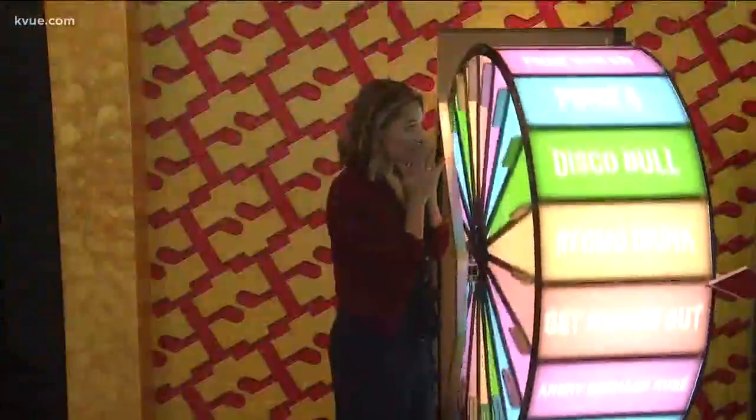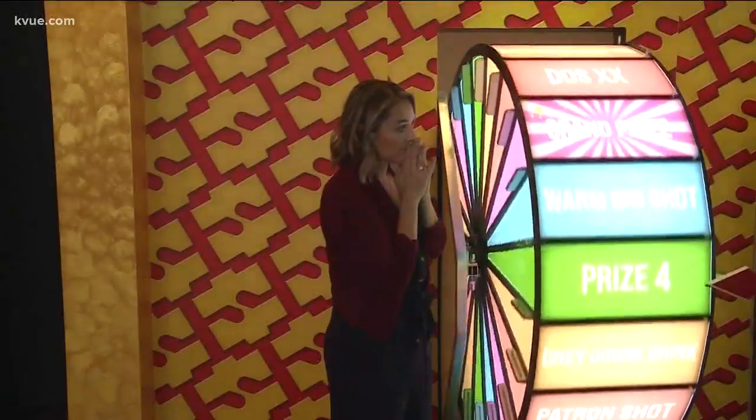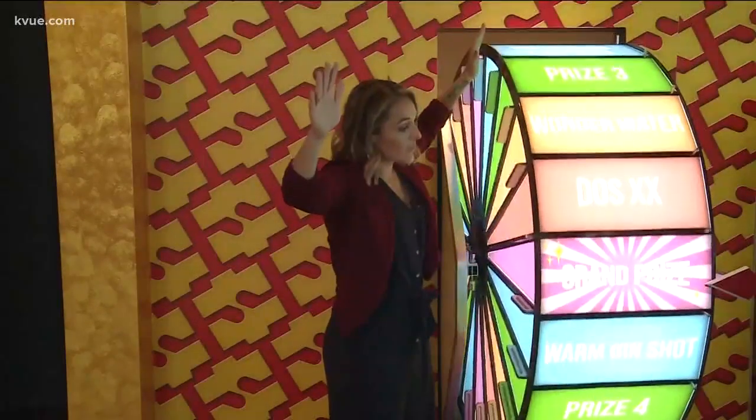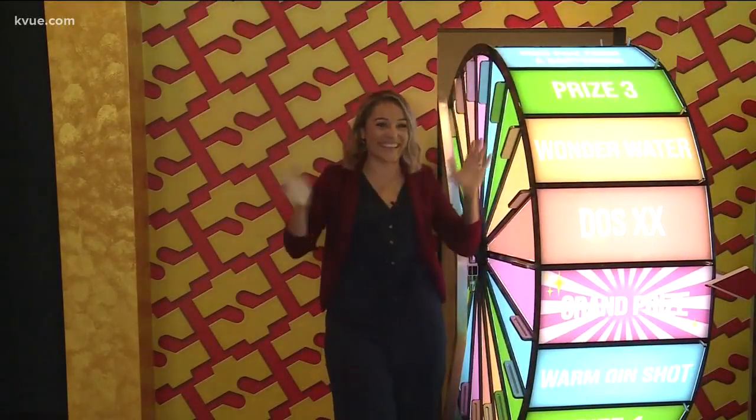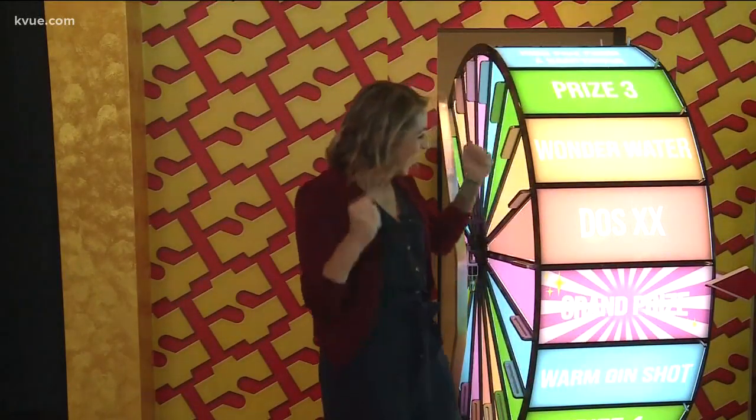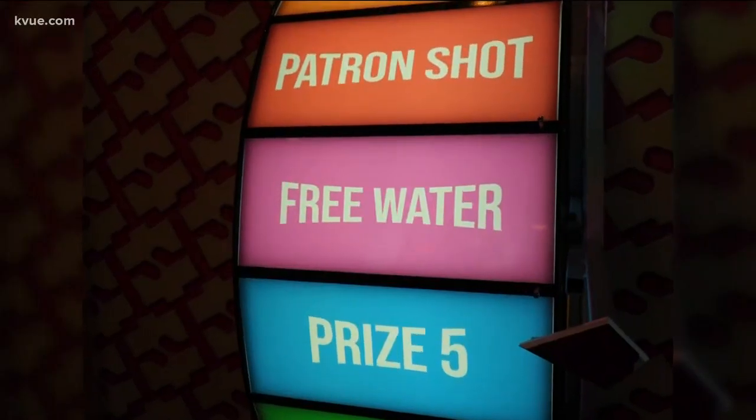There's also a giant Price is Right wheel. We've got a series of prize boxes and a grand prize. However, not all prizes are good — you could get kicked out, or just get free water.